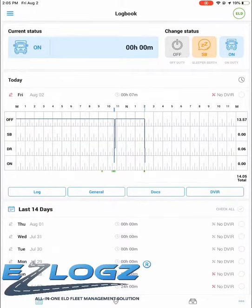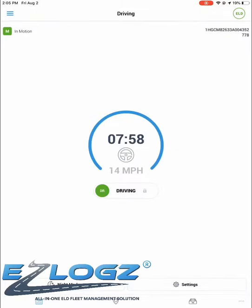When you start driving, the app will automatically put you on driving status. Driving will start recording once you reach 5 miles per hour.